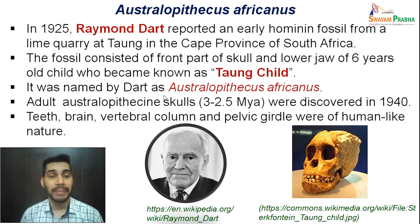This was named by Raymond Dart as Australopithecus africanus. The adult forms of Australopithecine skulls, dating to around 3 to 2.5 million years ago, were also discovered by the year 1940, alongside the child specimen found by Dart in 1925. The teeth, brain, vertebral column, and pelvic girdle were human-like in all these specimens, giving us great clues about a transitional form more hominin than ape.